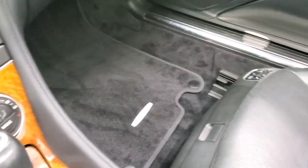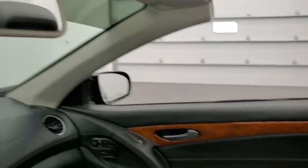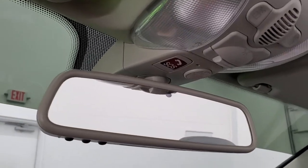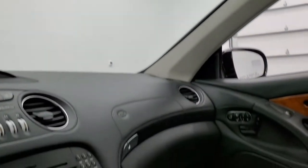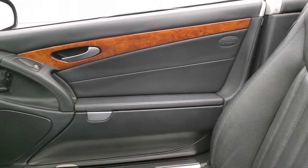Passenger side floor mat and seat are in excellent condition, no rips or tears on that, smells very clean inside this car. It does have an SOS system, home link buttons for your garage door security systems and lighting systems.